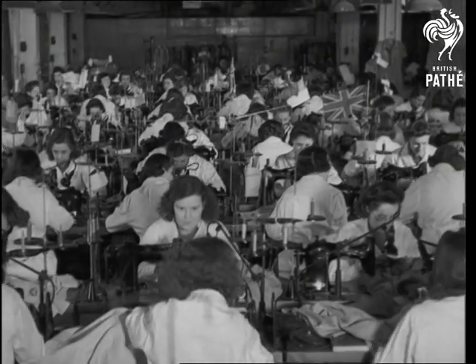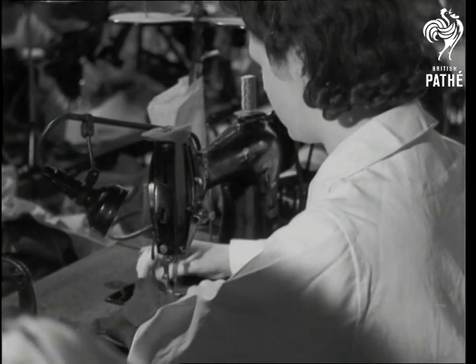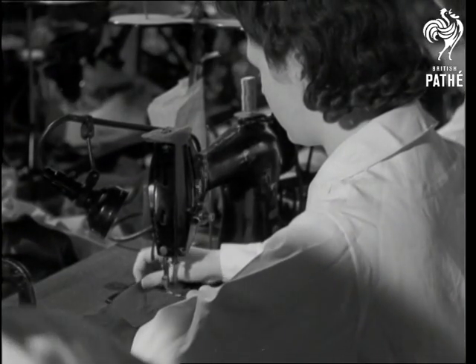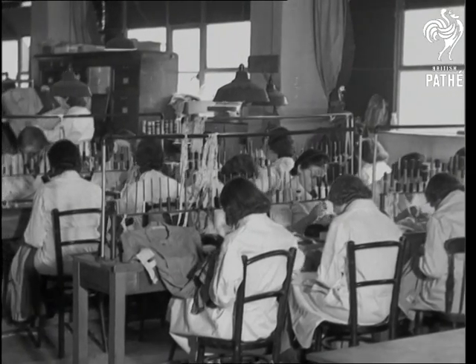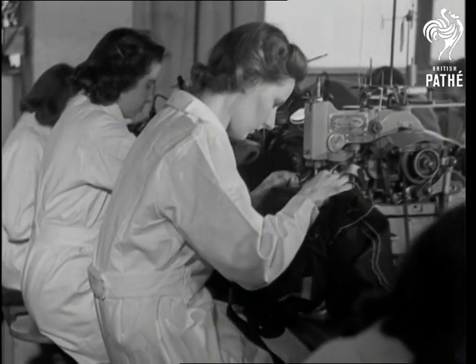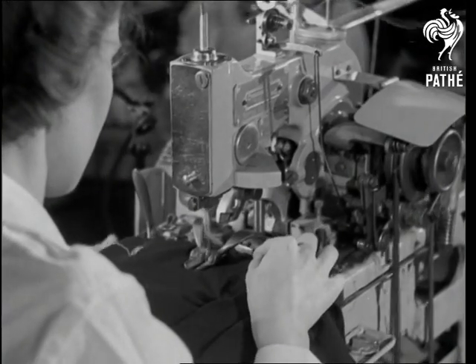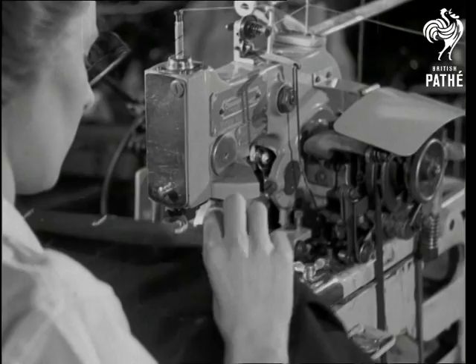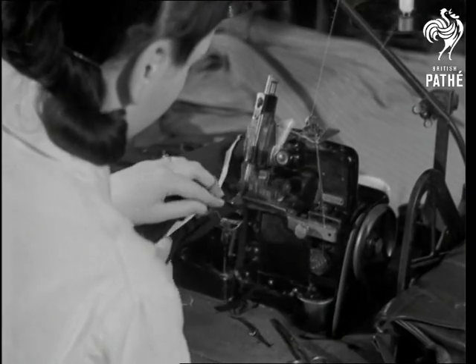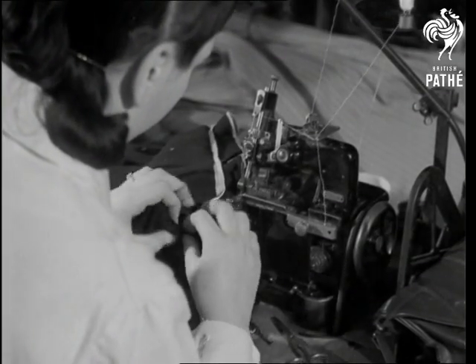Machining the material is simplified by the ban on pleats. There must be no more than two box or four knife pleats, and no more than 160 inches of pin tucking. Making the buttonholes — buttons are limited to five.